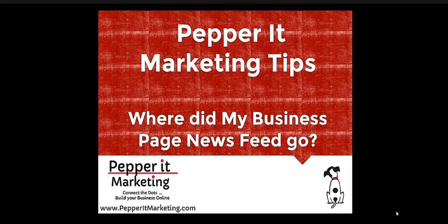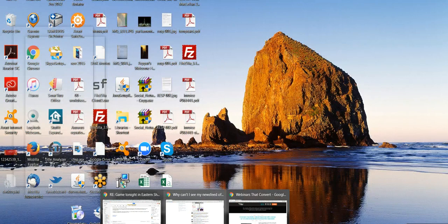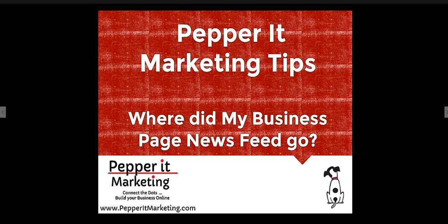A lot of people have had a recent change happen in the past few months and are getting a little confused on where they can see what would have been called the news feed for their business page. This would be the feed of other pages that your business page likes, which many people would use for their social media marketing and their networking time as their business page.